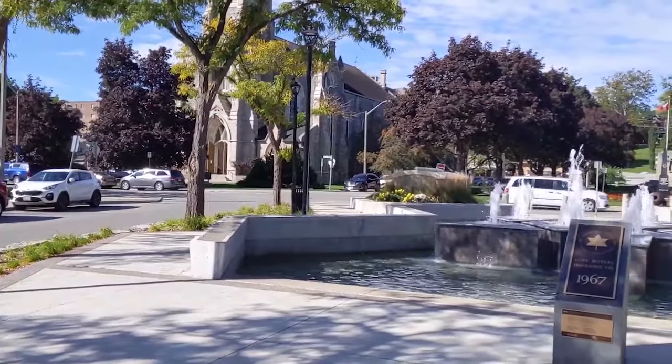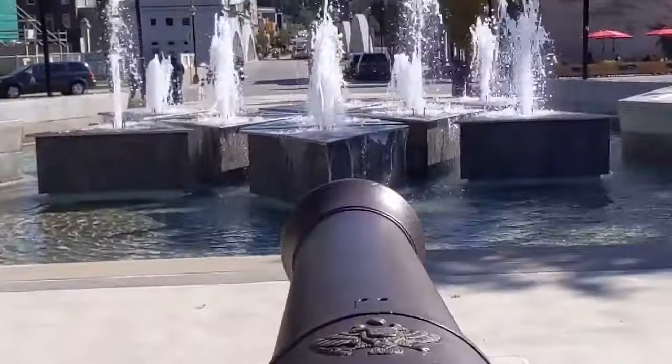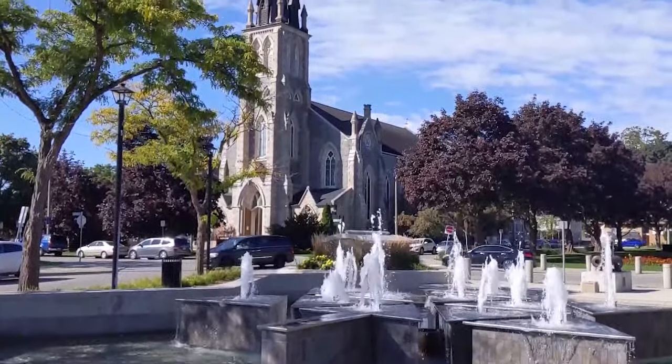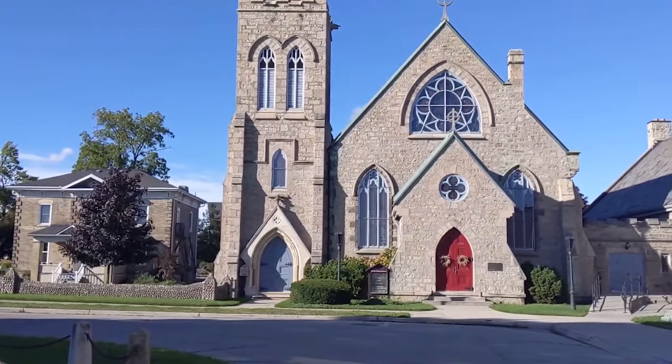Crossing the Main Street Bridge you'll see the Centennial Fountain, which will have water on until the weather turns cold. Standing by the fountain you can look around and see the three famous churches of Cambridge: Knox Presbyterian, now Grace Church; Central Church; and Trinity Anglican, the first stone church in the region.